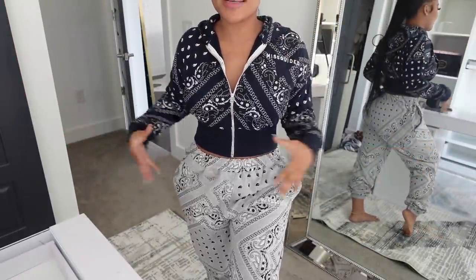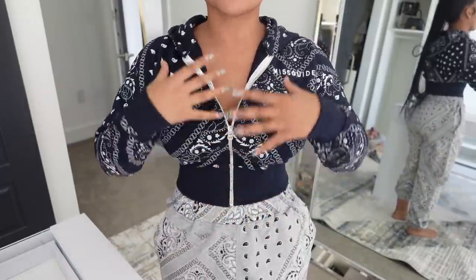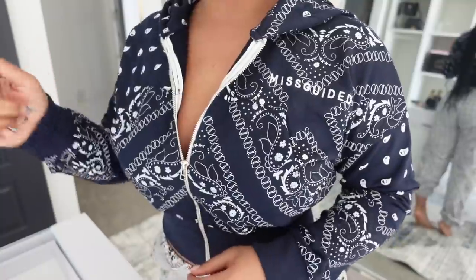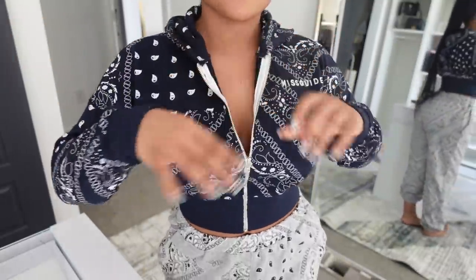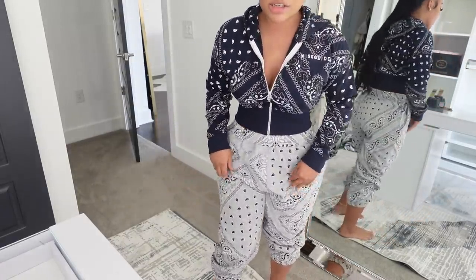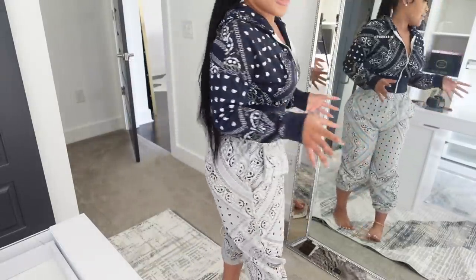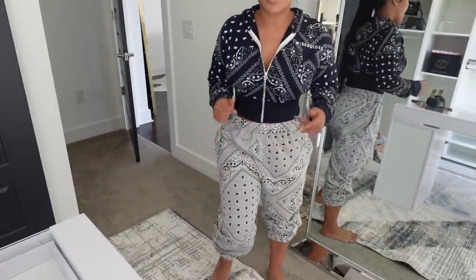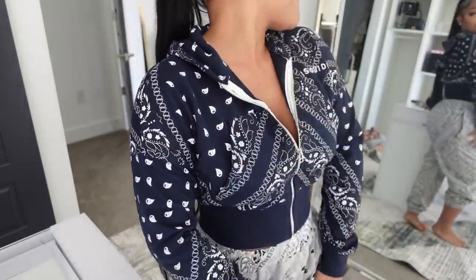This next look — I'm not sure if it goes together but I'm not mad at it. It's this bandana-type thing with a Misguided hoodie sweater in white and navy. I love the fit of this sweater because it hugs your body, so you can dress up a hoodie. The pants are a little big — if you want them tighter, I'd size down. I give the sweater a 10 because it fits perfectly around my waist.